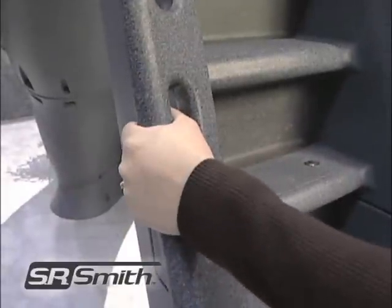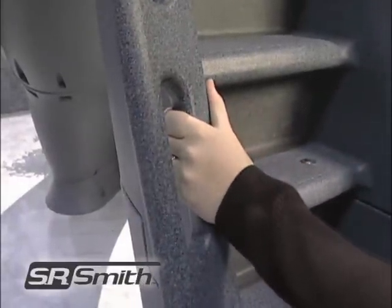For 2008, all new Turbo Twisters come with new molded-in handrail grips.